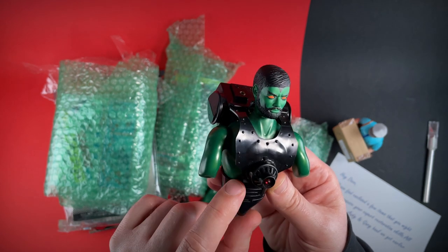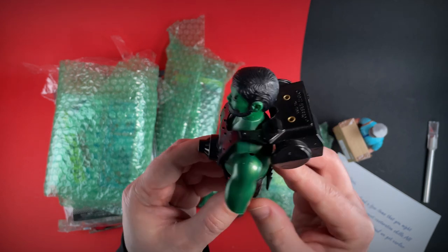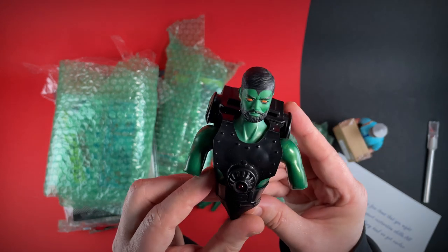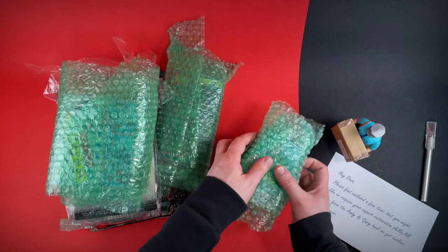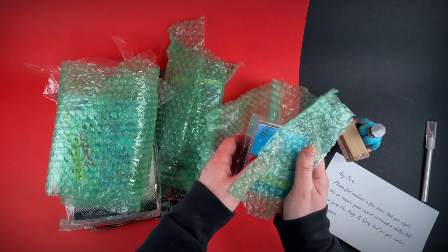It really has blown me away. I'm just going to say thanks Andy and Gary just for Darkon — I love it. Let's see what's in this little parcel here. To be honest, I'm still blown away by the Darkon figure.